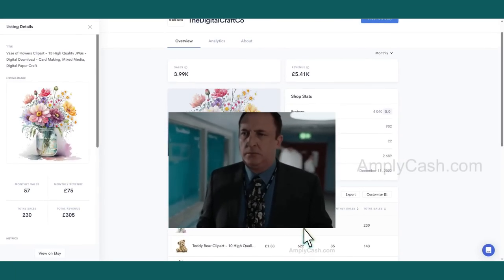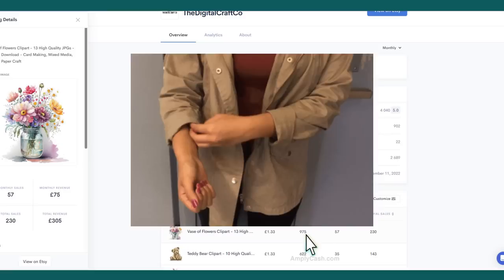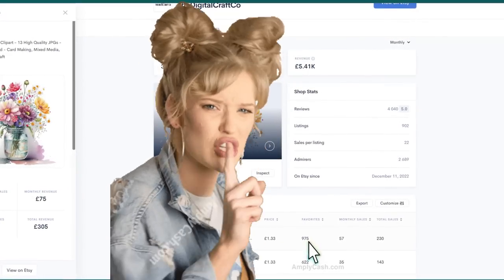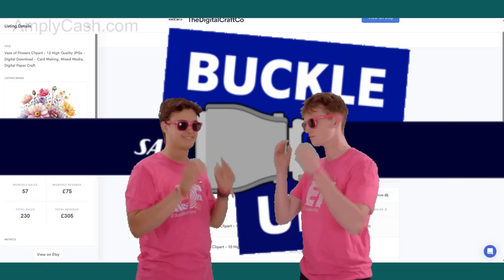Did I mention I've got a little surprise for you? Keep watching because I've got a prompt guide up my sleeve that'll turbocharge your designing process — but it's our little secret for now.